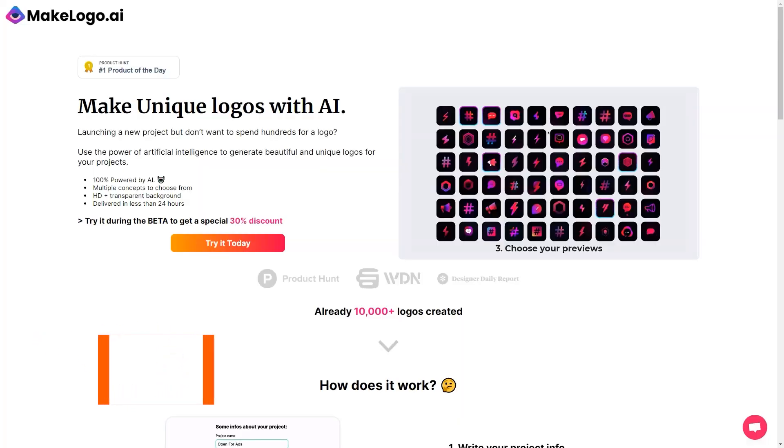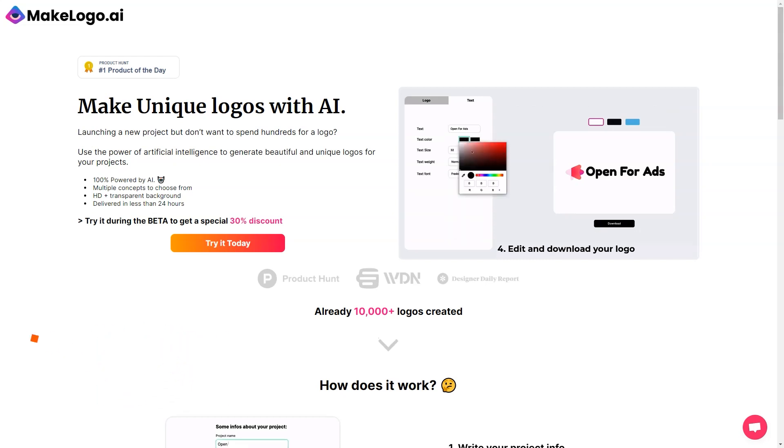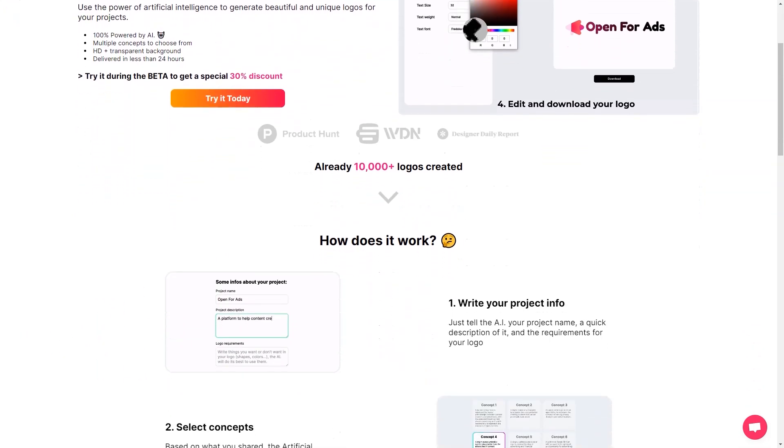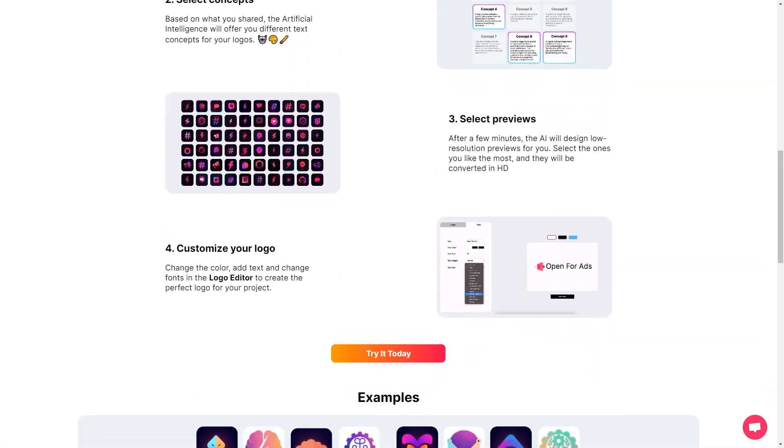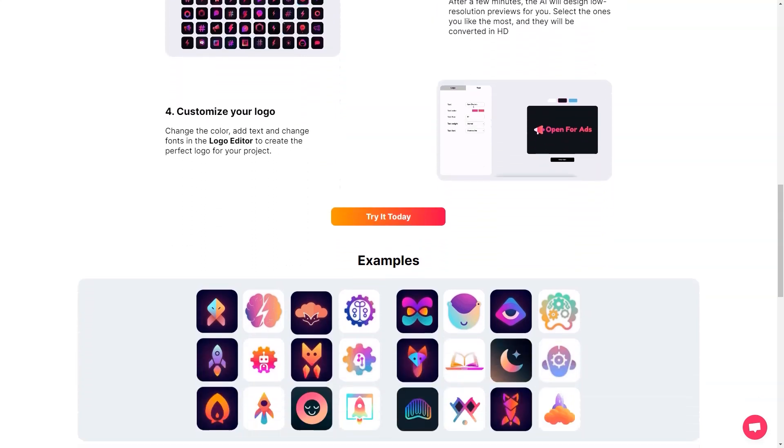Have you heard about Make Logo AI? This super cool product generates unique logos specifically for startups. It's like a game changer for entrepreneurs who want to create a brand for their businesses. Gone are the days of using generic icons from Flaticon or paying a fortune to a designer. With Make Logo AI, you get an AI-based logo creation service that has already generated more than 10,000 logos.